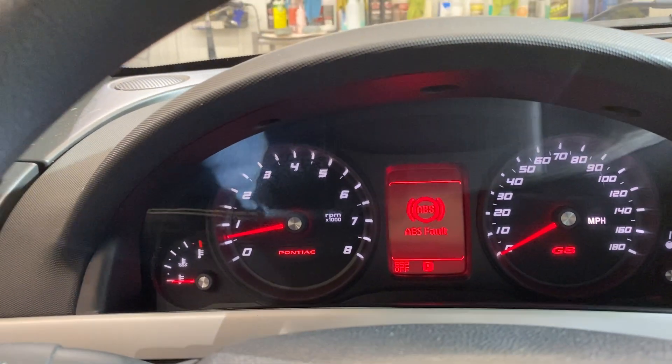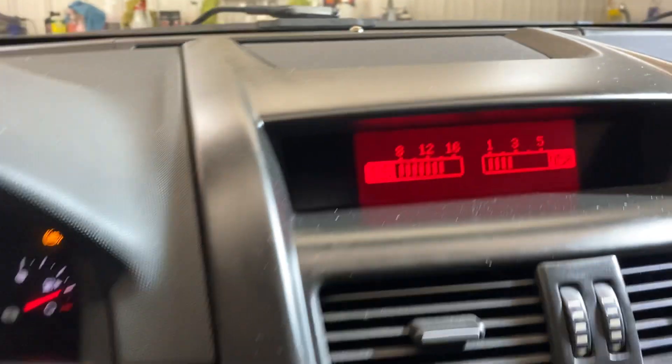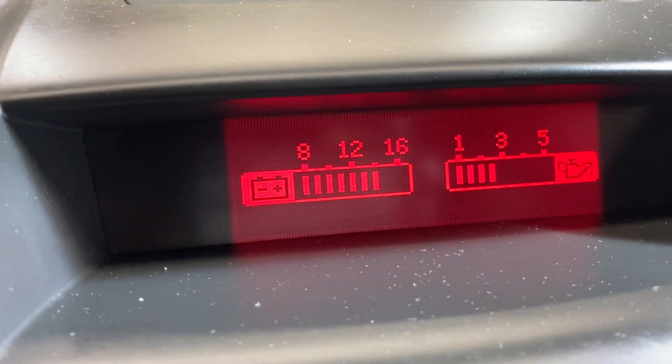The car drives out great — it's pretty quick for a six-cylinder, no issues, no shimmy, no shakes. Your voltage is up where it should be, your oil pressure is where it should be.